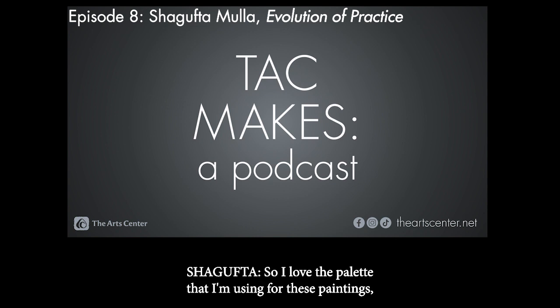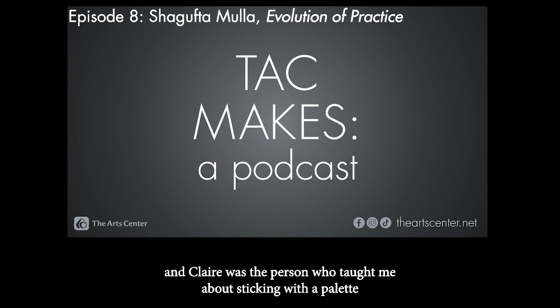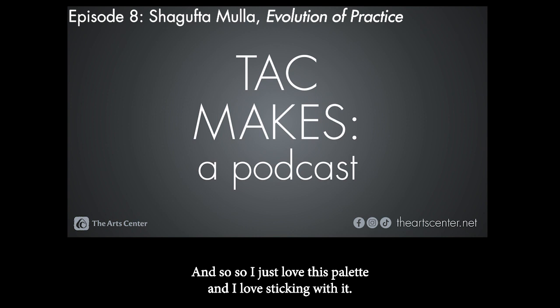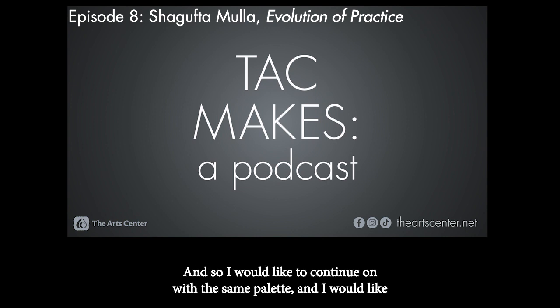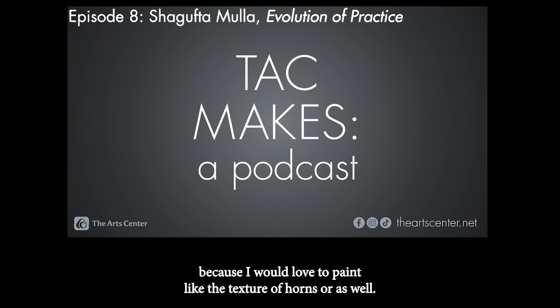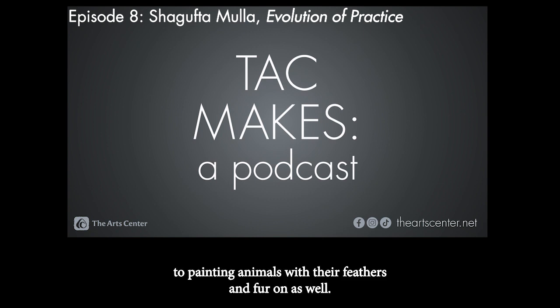I love the palette I'm using for these paintings. Claire was the person who taught me about sticking with a palette during my AIR program, because I was all over the place — one painting was this palette, the next was another. I just love this palette and love sticking with it. I'd like to continue with the same palette and paint other animal skull paintings, maybe a ram because I'd love to paint the texture of horns. I'd also like to get back to painting animals with their feathers and fur on as well.